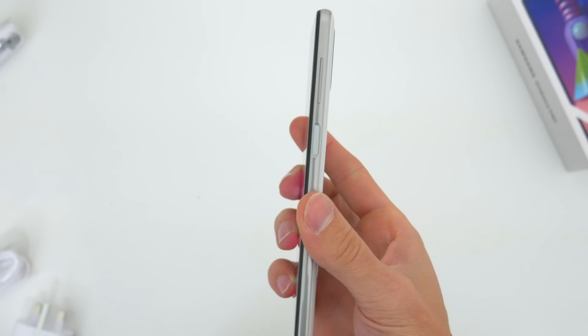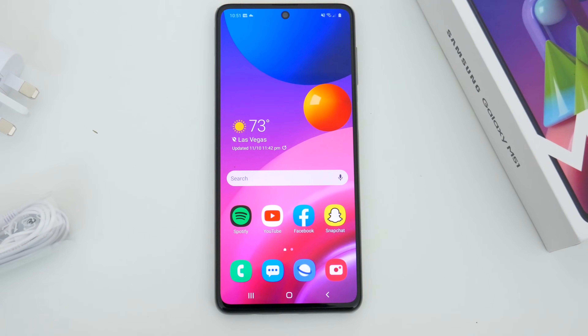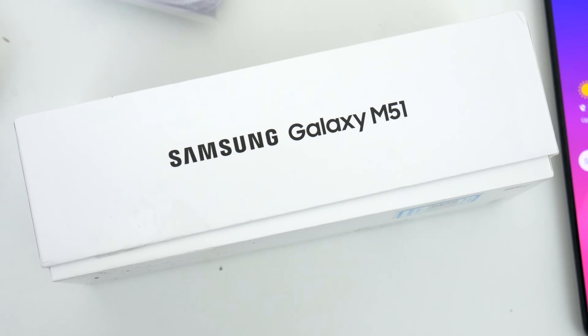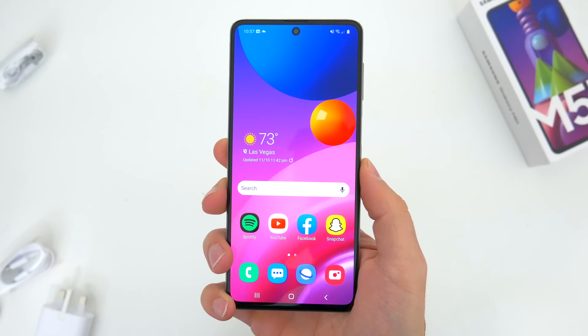This is the mid-range Samsung phone that simply offers the most. The biggest battery, a massive display, all the right specs, a well-rounded camera setup too. It's the complete package and then some. And for a vast majority of people looking for a phone for around $350, this is the one to get.